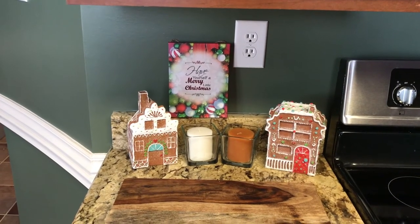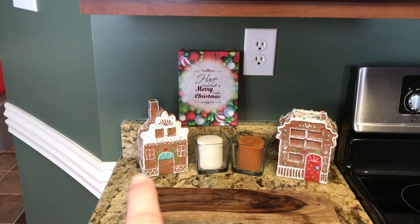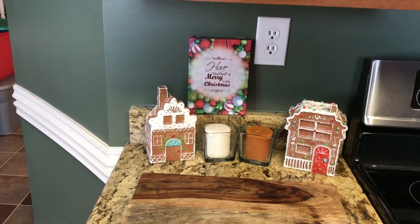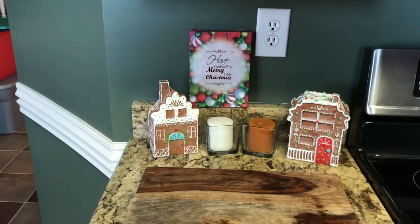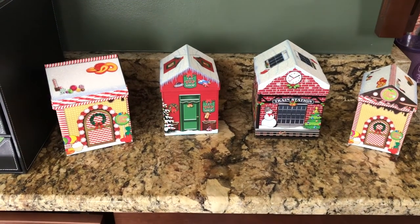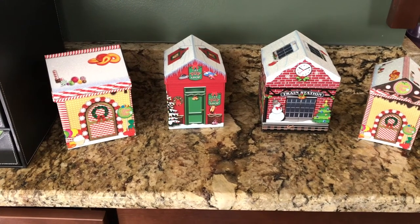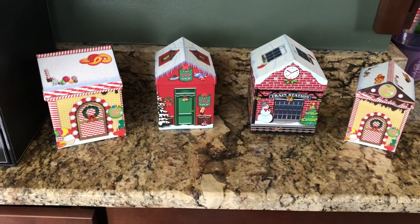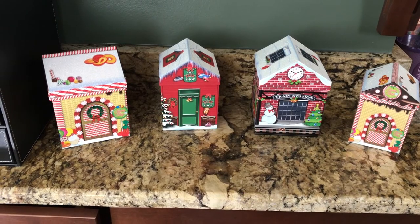Now we're in the kitchen. The two little gingerbread houses right here I got from Michael's this year. The candles in the middle, the candle holders, and the sign up top all came from Dollar Tree. On another countertop, these little cute boxes also came from Dollar Tree — they're little decorative Santa Village boxes and I thought they looked really cute in the kitchen.